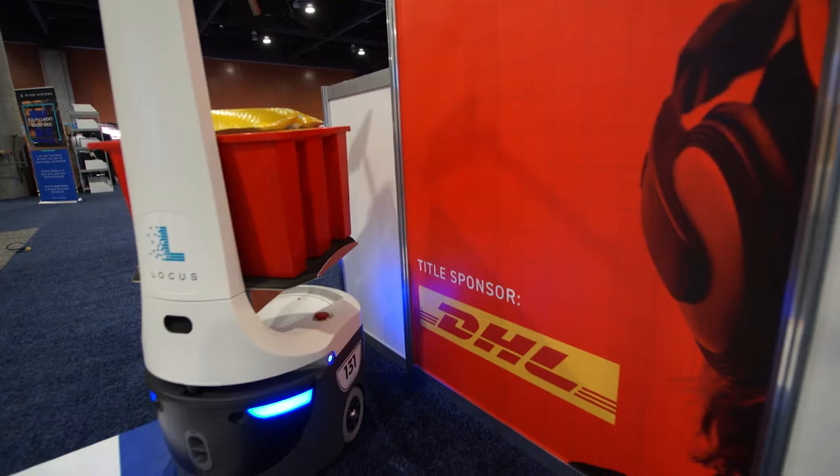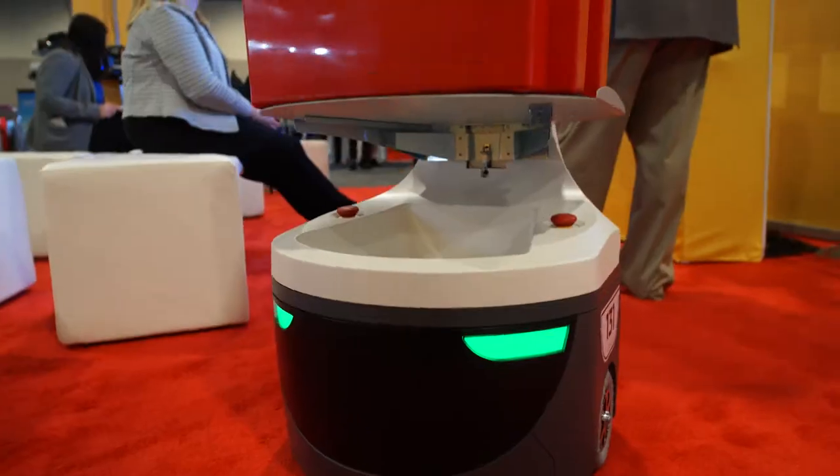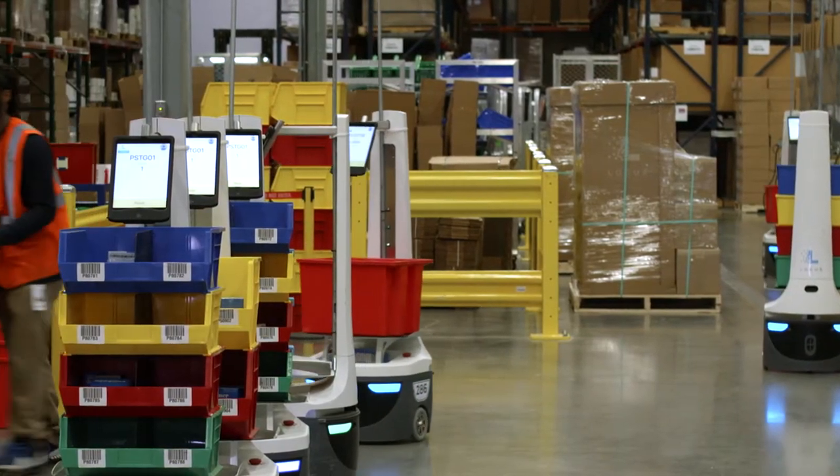At DHI, we are working to make sure that our solutions are aligned to customer expectations. Our customers are demanding shorter lead times and that's how innovation comes into play. Locus Robotics was the type of product that we needed to implement so we can improve those cycle times. Locus Robotics has been a great decision for us because we have seen really good results.